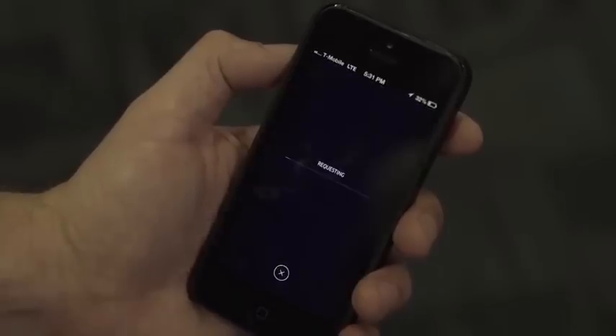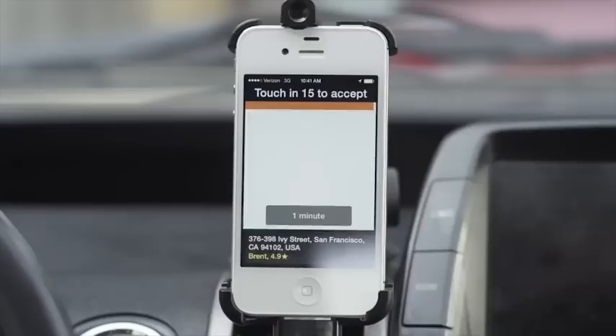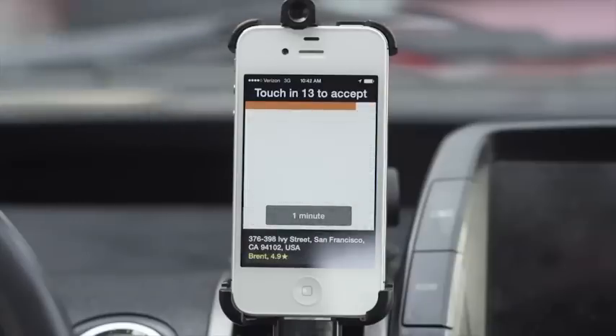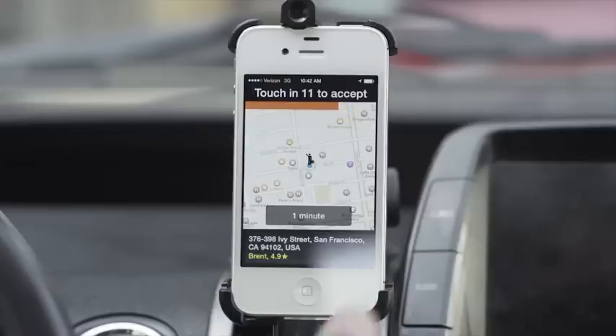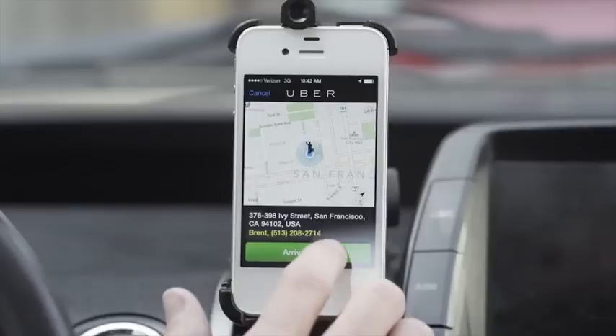The experience begins when a rider requests a trip. The closest driver to that rider automatically receives the trip request and has 15 seconds to accept. Once they have accepted the trip, the driver proceeds to the rider's location and notifies the rider when they have arrived, by tapping the Arriving Now button.